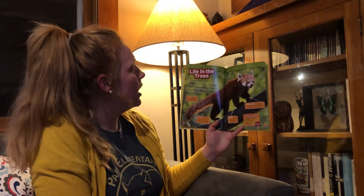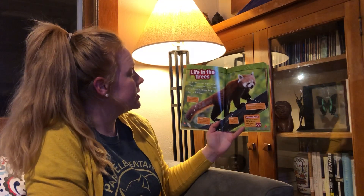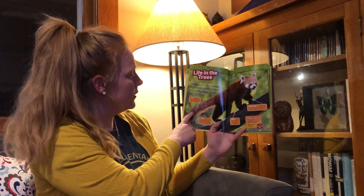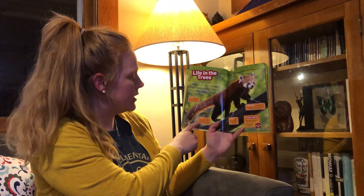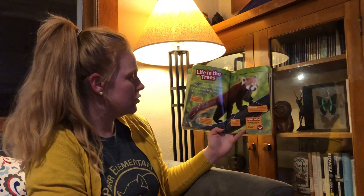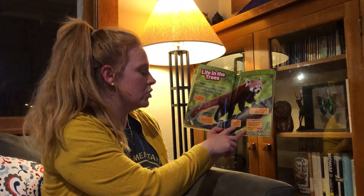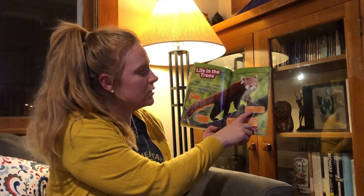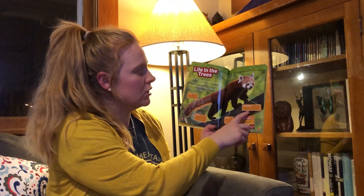Life in the Trees. Red Pandas are super climbers. They run quickly over branches. The Red Panda's body helps it live in trees. They have a long tail — a long tail helps them balance on tree branches. Fur on the bottoms of their feet keeps them from slipping off wet tree branches. Sharp claws grip the trees while it climbs. This long wrist bone acts like a thumb and helps the Red Panda hang on to the branches.